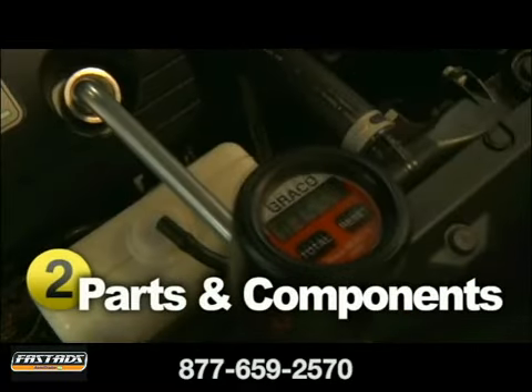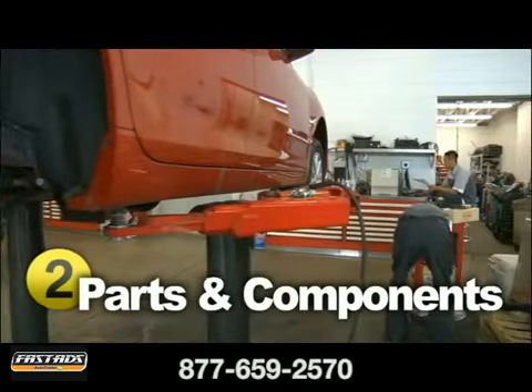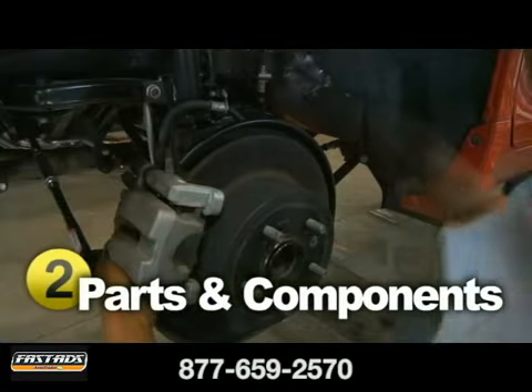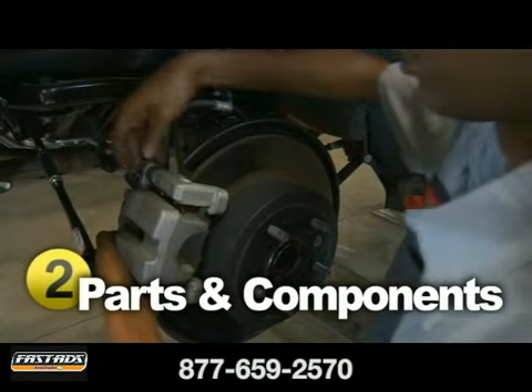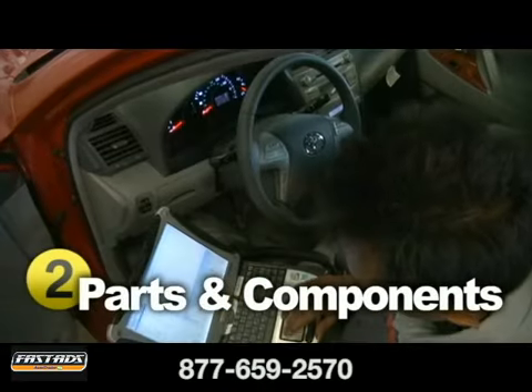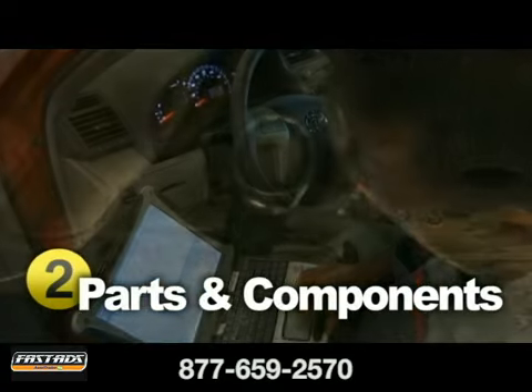Each interval in the maintenance schedule is broken down by miles driven and a period of time, and all generally recommend an oil and filter change, lubrication, tire balance and rotation, and an inspection of multiple vehicle systems — from the front and rear brakes to the suspension and gearbox, to the cooling and exhaust systems.